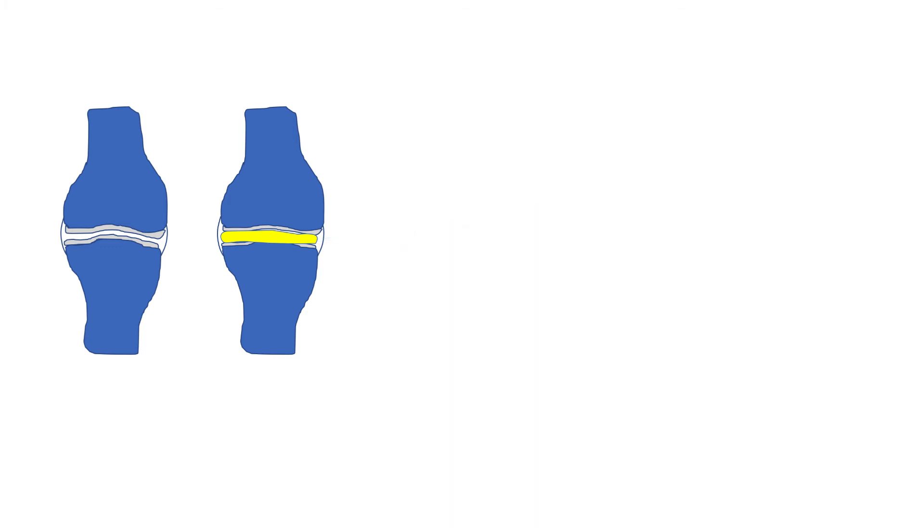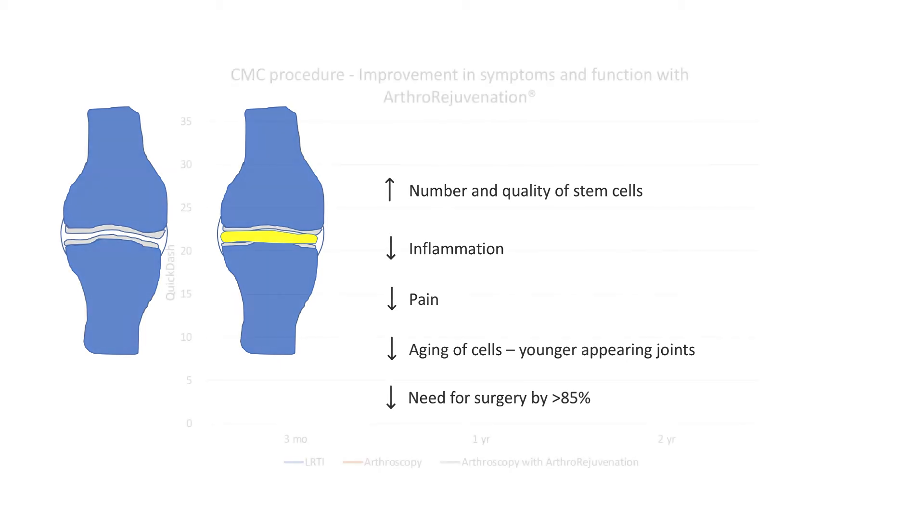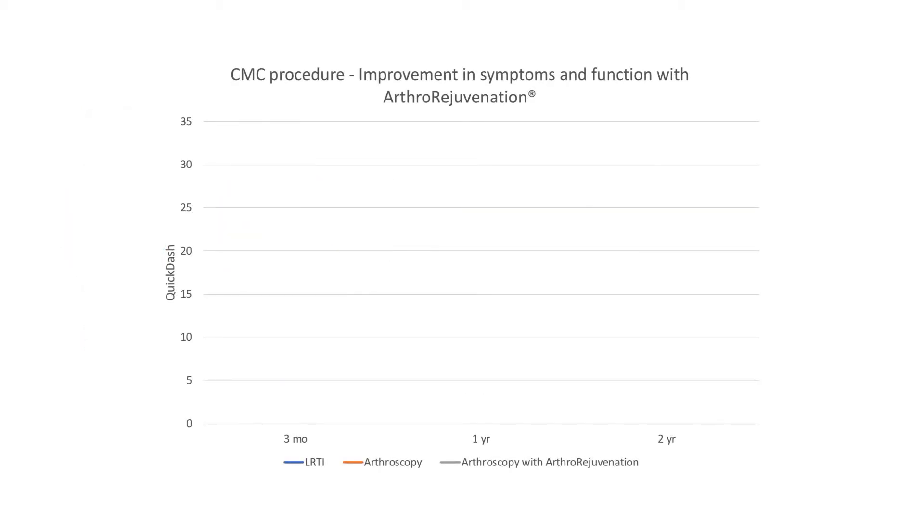This leads to an increased number and, more importantly, an increased quality of stem cells, decreased inflammation, decreased pain, and a younger-appearing joint with less cell aging. Patients can often improve significantly and decrease the need for surgery by greater than 85%.